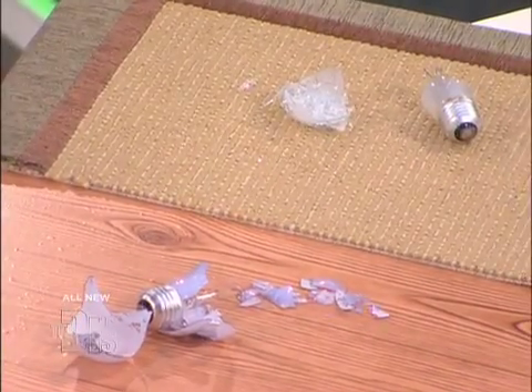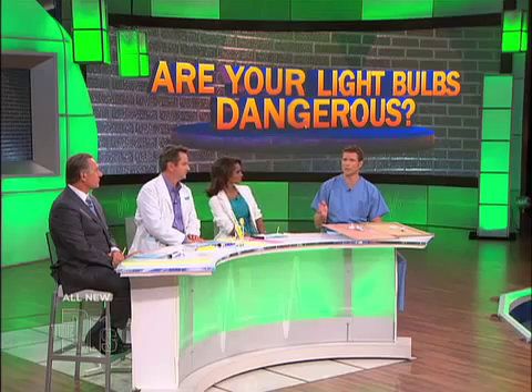This actually is not a CFL light bulb. Compact fluorescent light bulbs — they're great. They do reduce greenhouse gases, they can save money. The Federal Energy Independence and Security Act — the goal is to switch completely to energy efficient light bulbs by the year 2014.